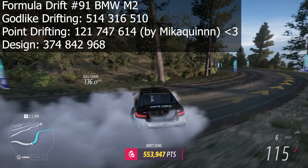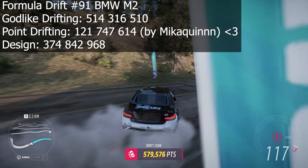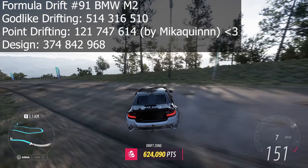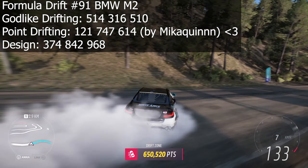The AE86 is an icon for the JDM scene, mostly because of the cheap price back in the day and the manga/anime Initial D. If you haven't heard about Initial D yet, what's wrong with you? If you are into anime or are a little bit of a car enthusiast, definitely give it a try.